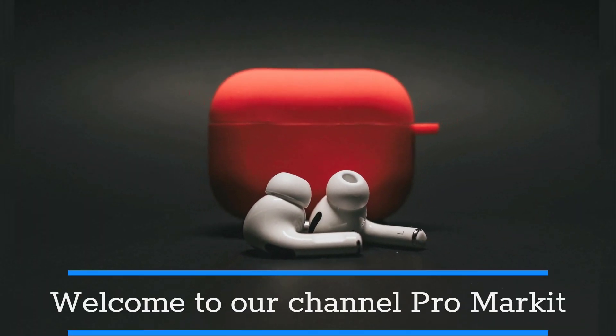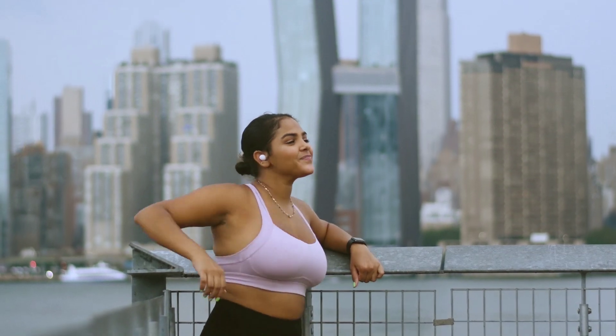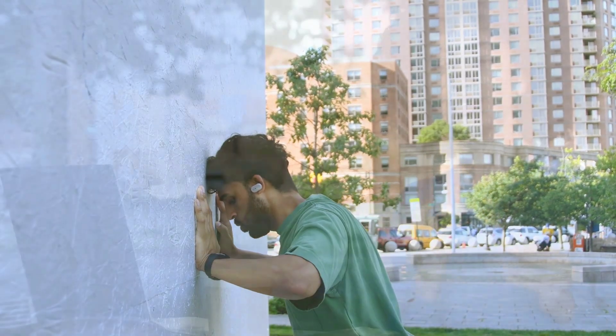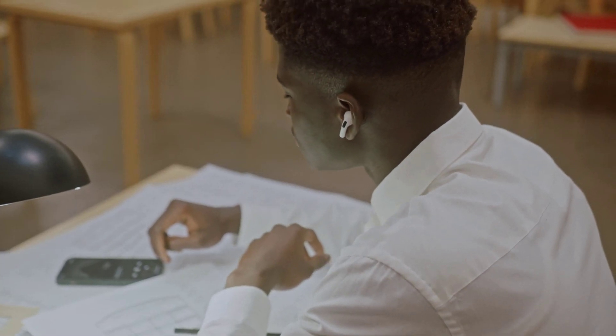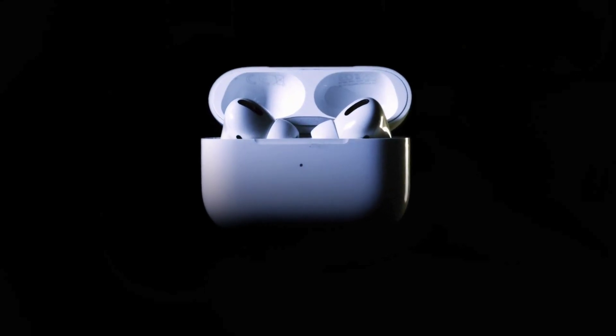Welcome to our channel ProMarket. Today, we're diving deep into the world of audio to bring you the ultimate guide to the best earbuds of 2023. Whether you're a music lover, a fitness fanatic, or just someone who wants to upgrade their daily audio experience, we've got you covered. In this video, we'll be showcasing the top earbuds that have set the bar high this year, delivering unparalleled sound quality, cutting-edge features, and stylish designs. If you're on the hunt for the perfect pair of earbuds to elevate your audio game, you've come to the right place.